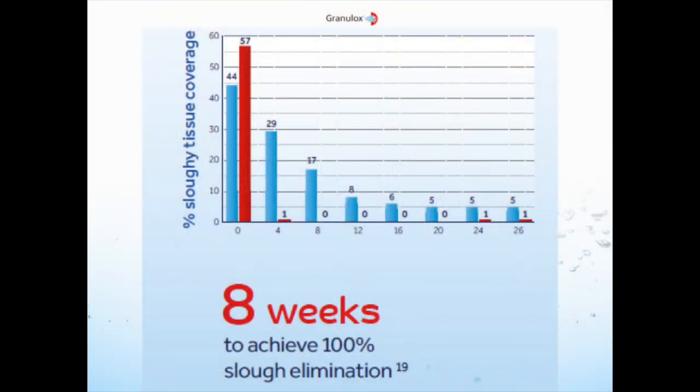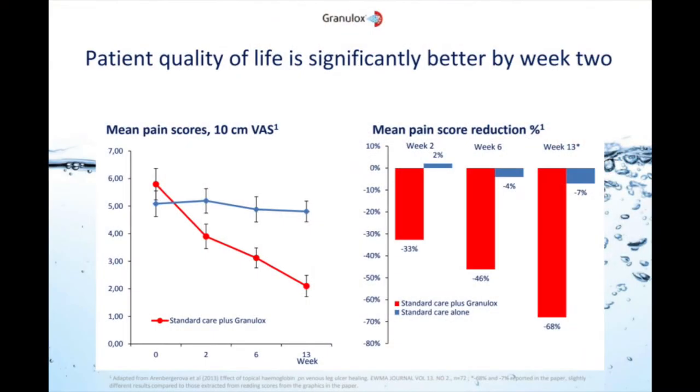We found it significantly reduces the slough level of wounds. From a scientific perspective, it triggers macrophage activity — those diligent little cells that break down debris, biofilm, bacteria, and other foreign substances all require oxygen for their work. After four weeks, most wounds treated with Granulox were totally slough-free. And that really took us by surprise: the pain level dropped down significantly. Our scientific experts don't yet have a full understanding of this phenomenon, but we double the healing speed, reduce the slough, and reduce the pain level for the patient.